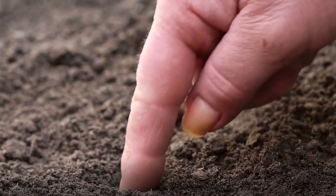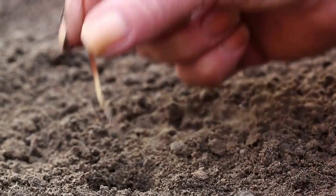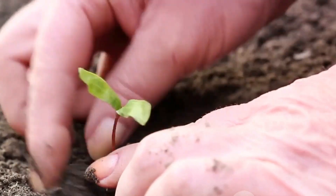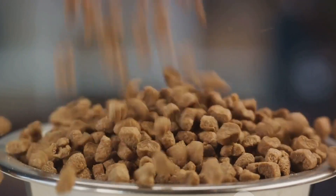Now let's delve into the top 4 organic sources of phosphorus for your beloved green friends. First up, bone meal. This powerhouse is derived from animal bones and is packed with phosphorus. It's a slow-release source, ensuring your plants get a steady supply over time.